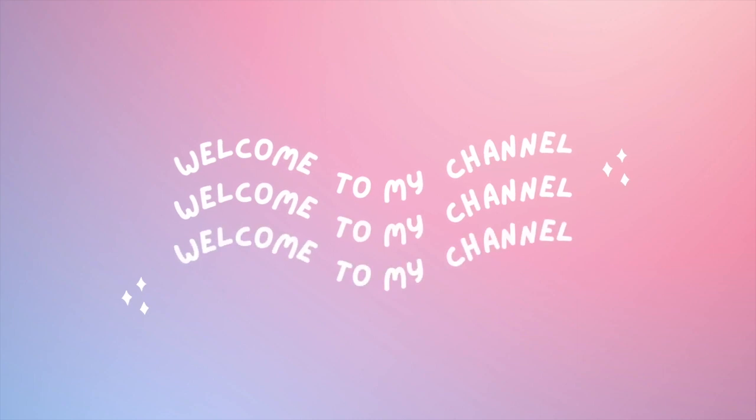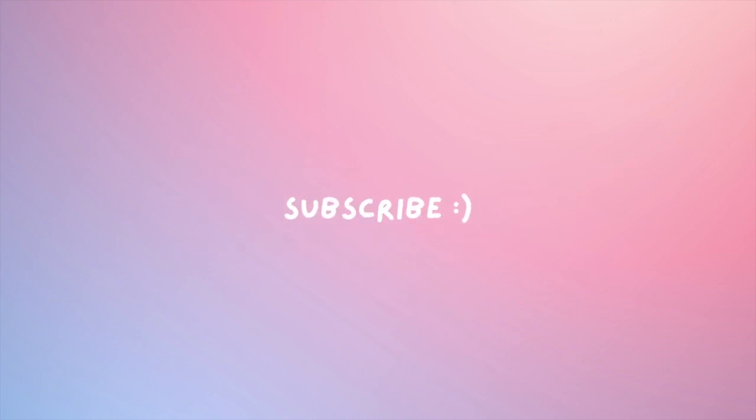Hi guys, welcome back to my channel. Today is a special video because it's my birthday! I'm 14 today.